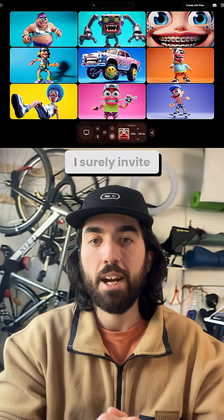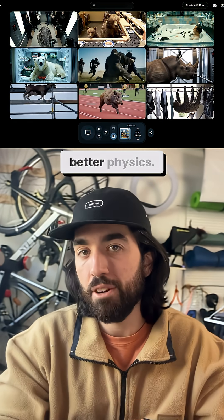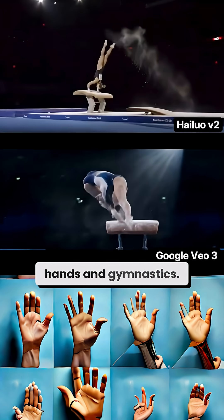It's really cool — I surely invite you to try it. The results are very impressive, with better results and they say better physics, but we'll have to see. Maybe one day we'll have perfect generated hands and gymnastics.